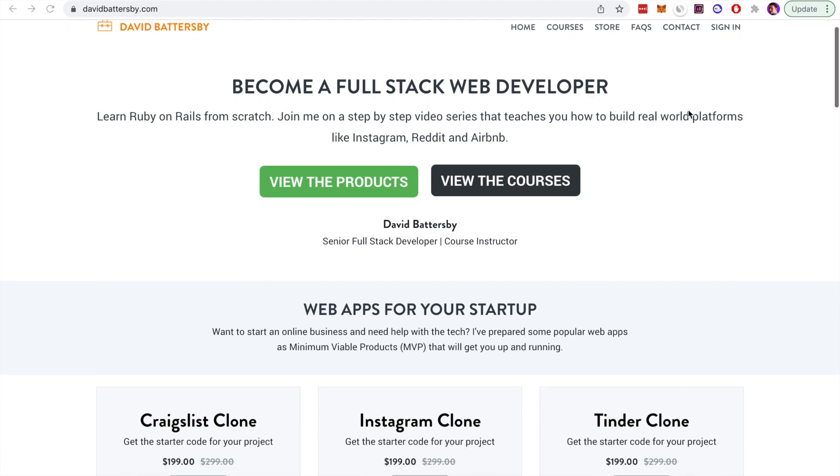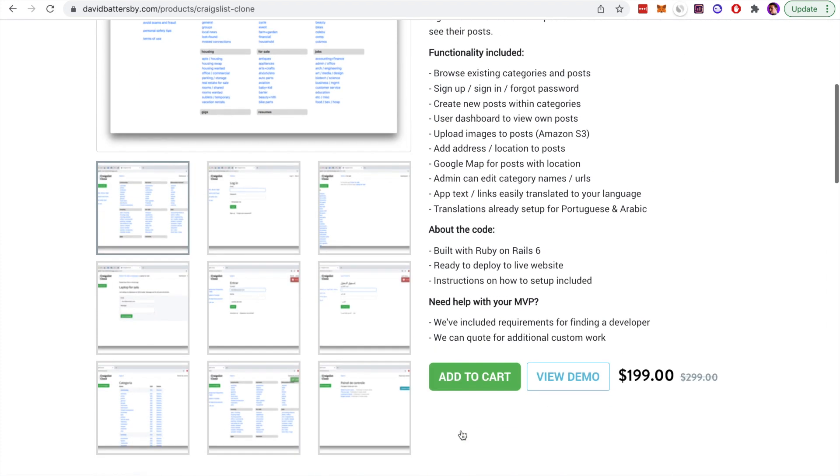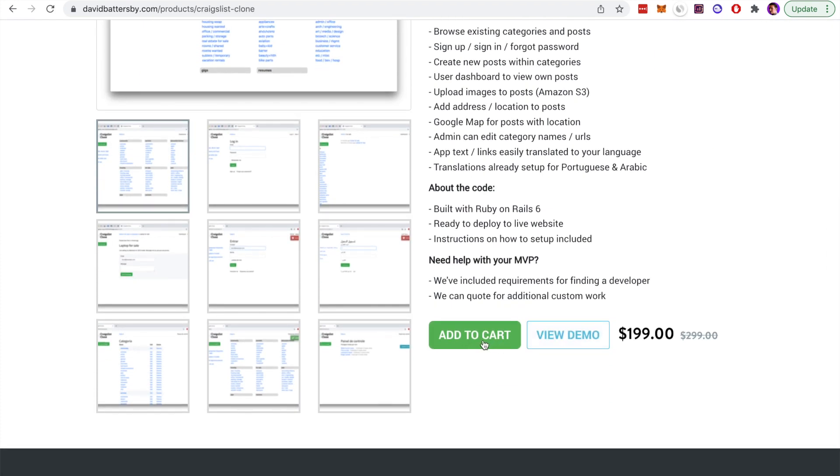If you're interested in using Ruby on Rails for your own startup or your own business, you can use some of the templates that I have for sale on my website. You can visit the link in the description below to check that out — I have a demo application for each of these and you can add them to the cart to purchase directly.